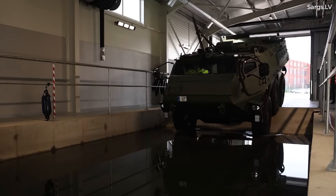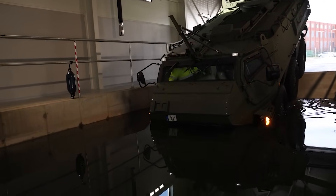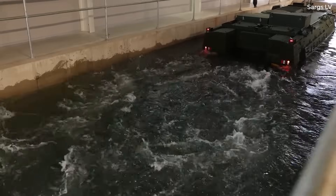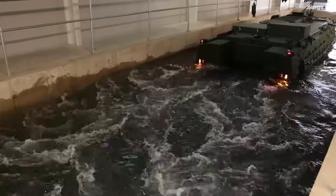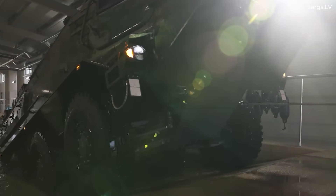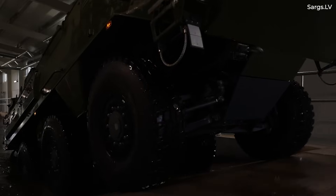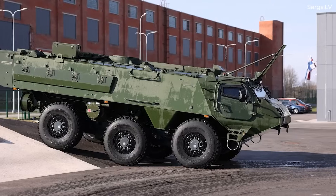The vehicle's amphibious abilities are also put to the test. This includes ensuring that the interior is watertight, and that its propellers and steering are in working order. Once everything is tested and approved, the vehicle is washed and painted with a camouflage pattern. Inspectors from the armed forces then do their own checks and officially take delivery of the vehicle.